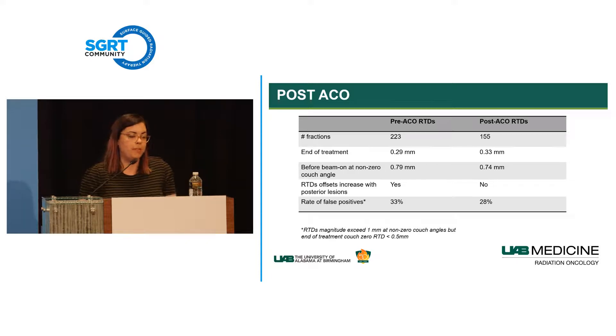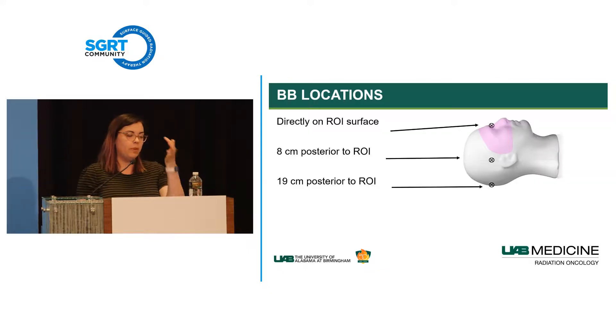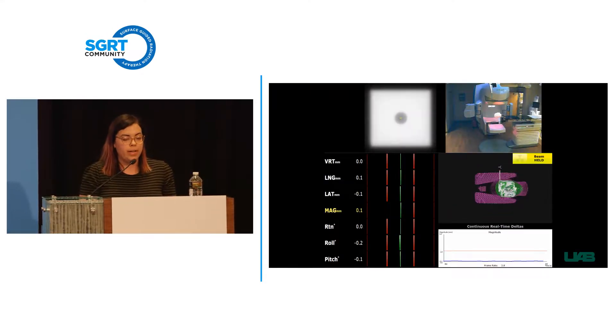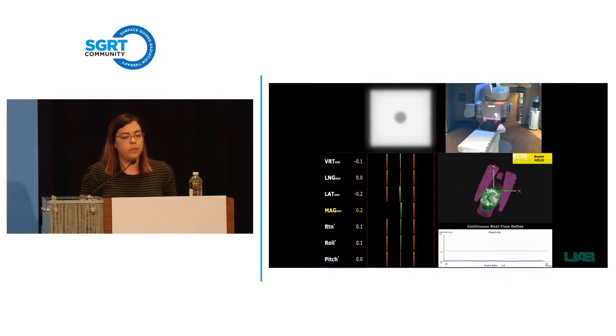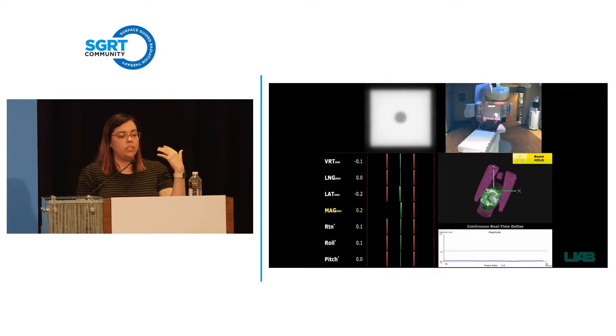To further characterize this behavior, we used a styrofoam head phantom we called 'Styrohead' with an embedded tungsten BB. We placed the BB in three locations: directly on the ROI surface, approximately in the center of the head, and taped to the back. The ROI was designed to represent an open-face mask patient. We aligned the BB via cone beam CT, then performed a Winston-Lutz style test—rotating the couch, mapping BB walkout, and simultaneously recording RTDs.